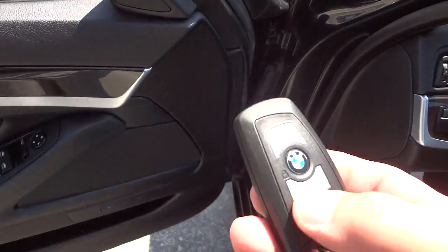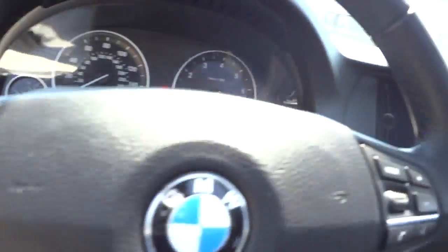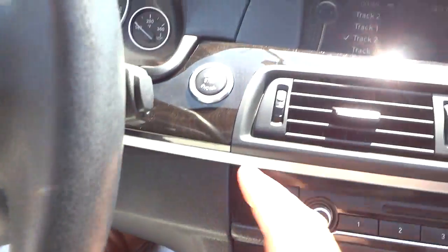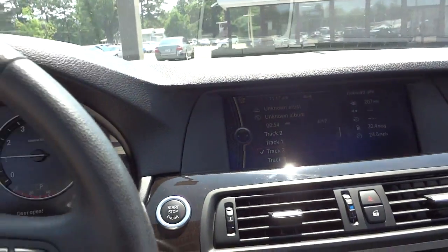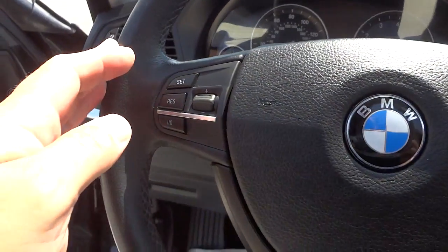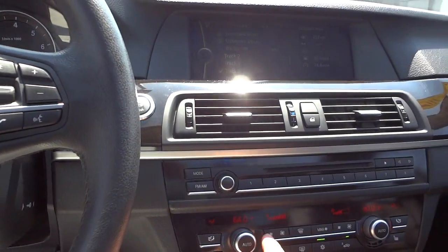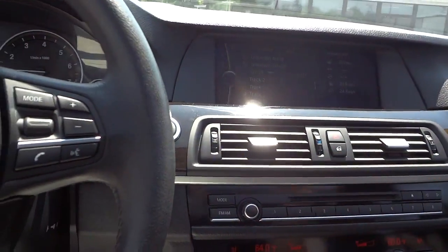I already unlocked the doors but I can actually just have the key in my pocket, walk up, and open the door without doing anything - it'll just unlock by itself. Once I get in, all I have to do is put my foot on the brake and push the start button. It does have automatic headlights and an auto-dim center rearview mirror.